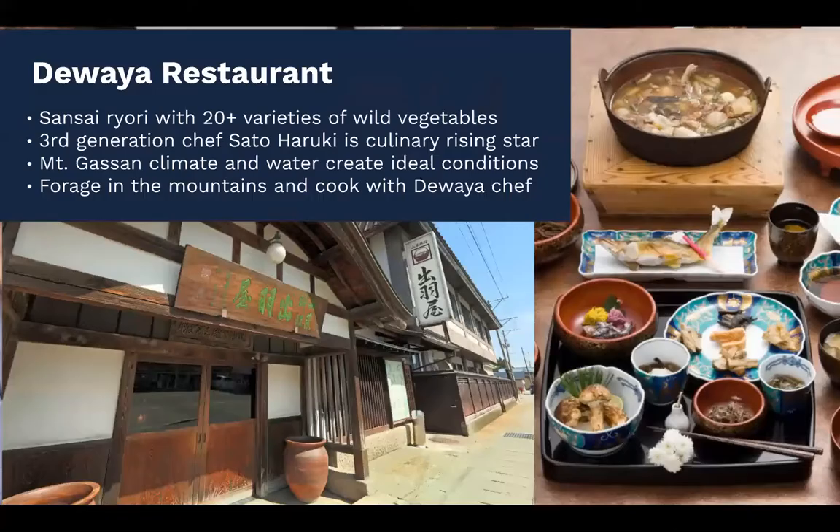One of the best places to experience delicious sansai ryori cuisine using mountain vegetables is Dewaya restaurant. It looks simple from the outside, but the food is really unique and incredible. Many food connoisseurs in Japan say the chef there is a culinary rising star, though he humbly credits the ideal conditions created by nearby Mount Gasan — the year-round cool temperatures combined with the purity of snow melt water creates perfect conditions for delicious ingredients. If you go to Dewaya, you can go with the chef to forage for ingredients in the mountains and then learn how to cook a meal with them at the restaurant.